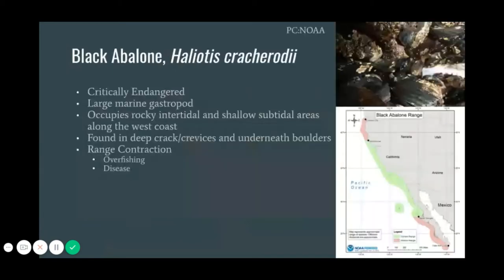Black abalone is a critically endangered marine gastropod that can currently be found in rocky intertidal areas and shallow subtidal areas along the west coast of North America, from Point Arena, California to Bahia Tortugas, Mexico. The map on the right shows the current range in green and the historic range in red, indicating that their native range was much larger in the past.